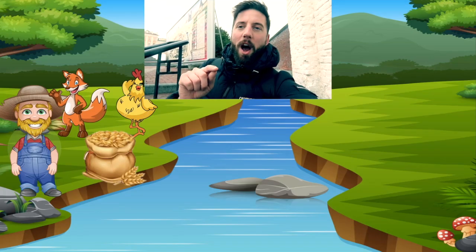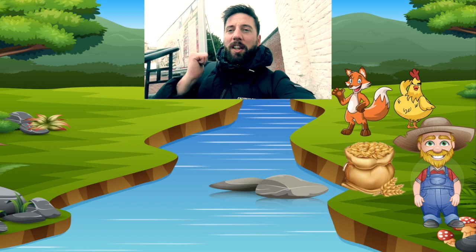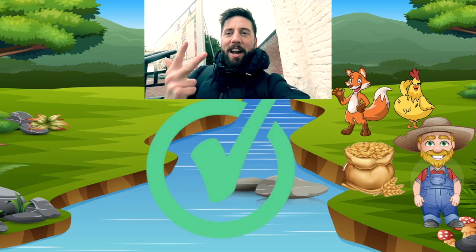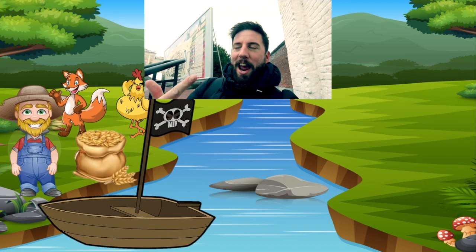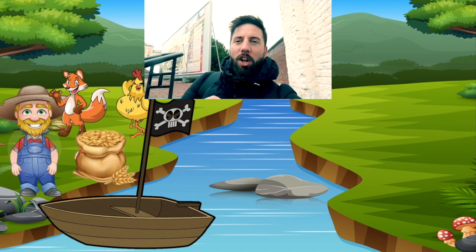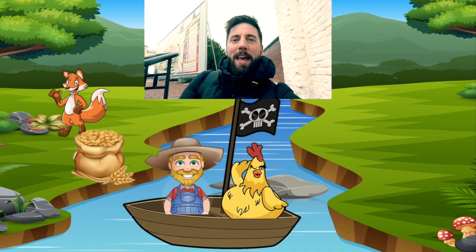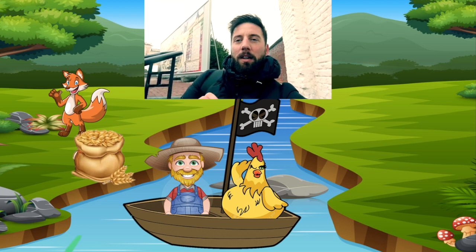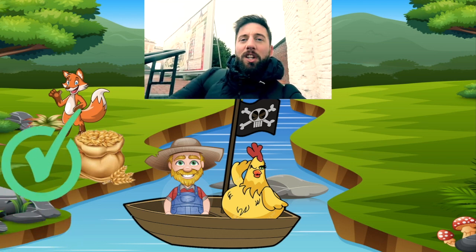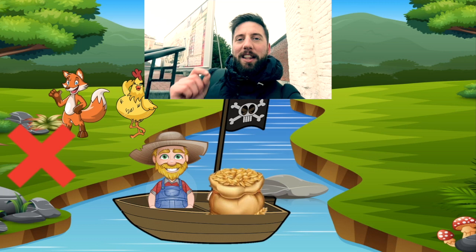So let's review what I asked: how can we get the fox, the chicken and the bag of grain safely across the river without the fox eating the chicken or the chicken eating the grain? Let's think about this logically. If our farmer can only take one thing at a time, it makes sense that the first thing he's got to take is the chicken — because if he takes the fox, the chicken will eat the grain; if he takes the grain, the fox will eat the chicken. So we have to take the chicken first.